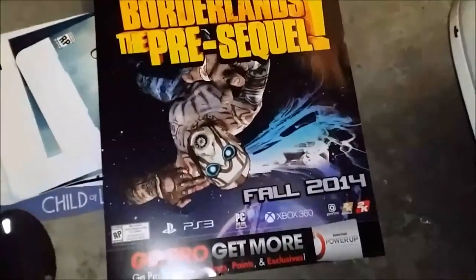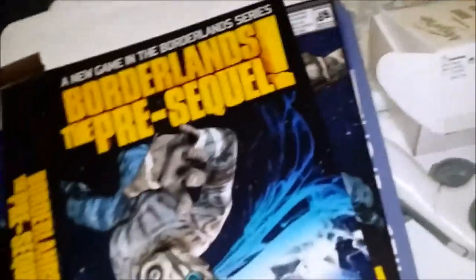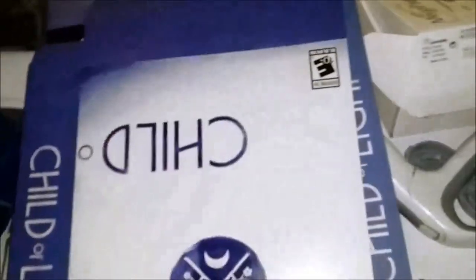A Child of Light 'Banish the Darkness' poster — pretty sweet. Borderlands: The Pre-Sequel poster. And then boxes: Assassin's Creed Unity — just a regular box, but it's a two-part display that goes together, plus a third piece. Another Borderlands Pre-Sequel box, another Borderlands Pre-Sequel, and a Child of Light double display box.